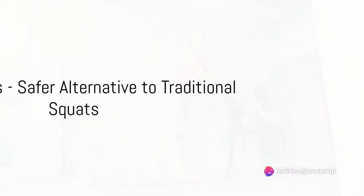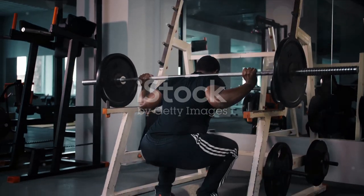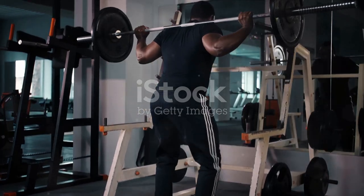Next, we have chair squats — a safer alternative to traditional squats. Chair squats are a great exercise working your quads, hamstrings, glutes, and even your core.